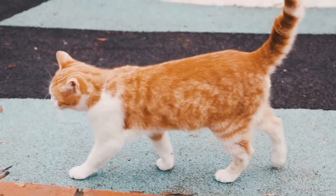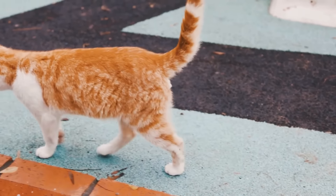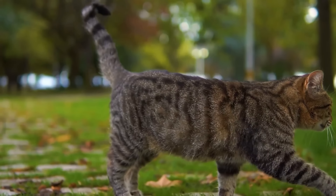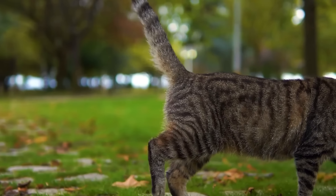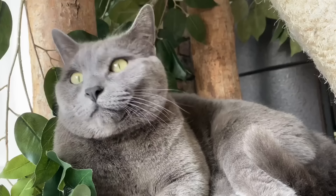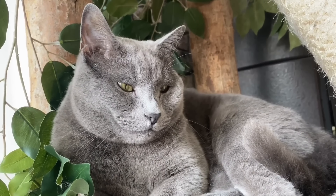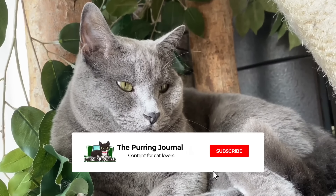Hey cat lovers and welcome back to another video. Just like cats themselves, the cat butt is both interesting and confusing. While you may have never given your cat's butt much thought before besides the occasional awe when they wiggle around, there is actually much more to learn about it. So in pursuit of better understanding your feline friend, it's worth giving their butt some attention.